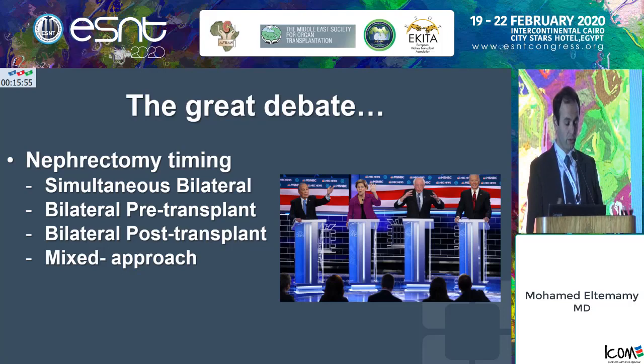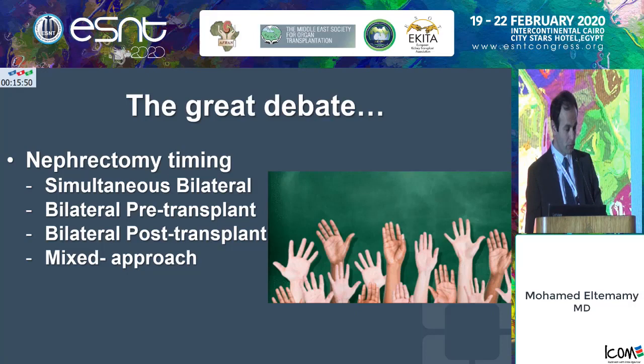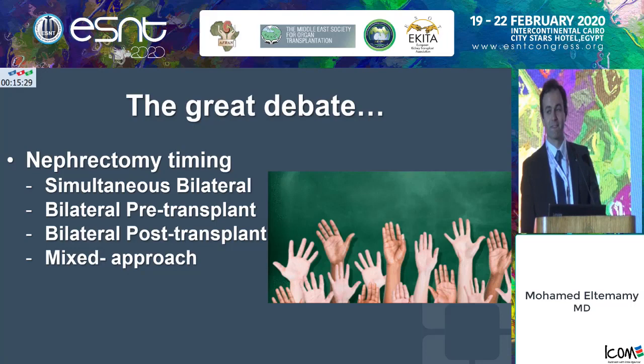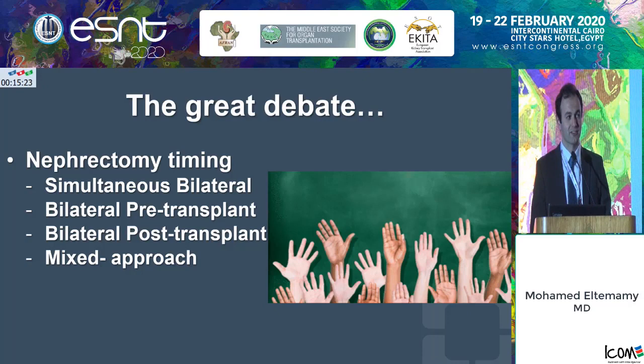I'd like a show of hands from the audience: how many people believe it should be done simultaneously with the transplant? How many believe it should be done before the transplant, both kidneys? How many believe it should be done after the transplant? And how many favor the mixed approach — one with the transplant, one before or after?